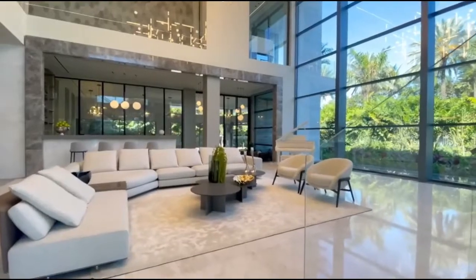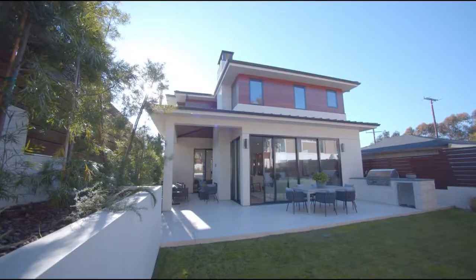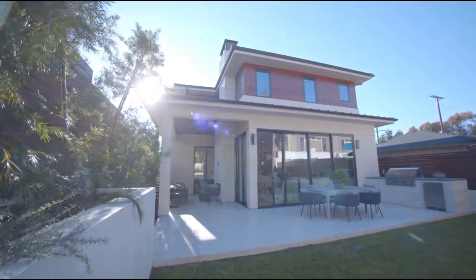For most of us, we aspire to fill our home with lots of expensive things. We'd like to build our house in an attractive and modern style.